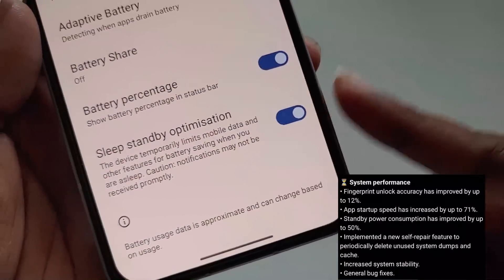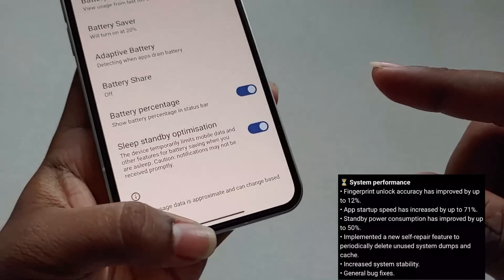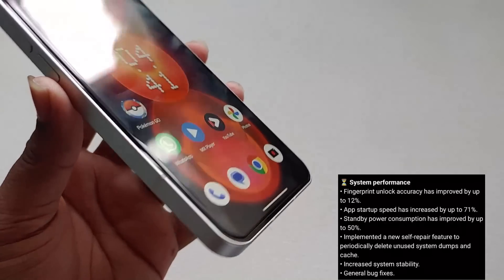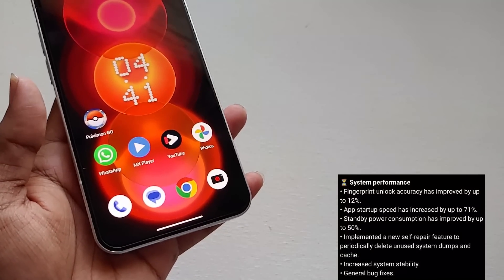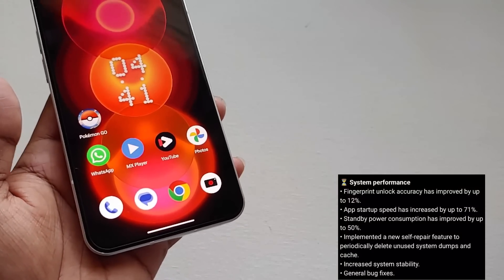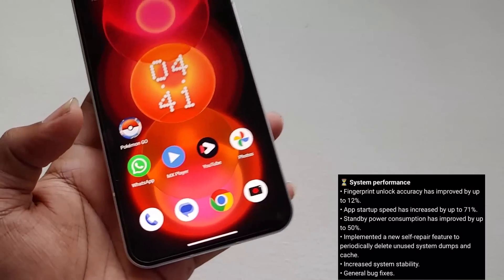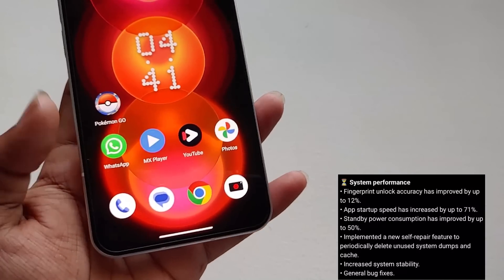Regarding standby power optimization, a new feature called Deity has been introduced in Android 13 to reduce overnight battery drain. However, I'm still experiencing an overnight drain of 3% even on the stable update. They've also mentioned a self-repair feature, which I can't show practically, and they've mentioned increased system stability and general bug fixes.